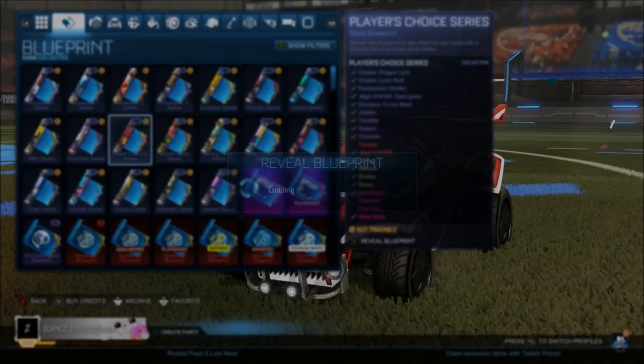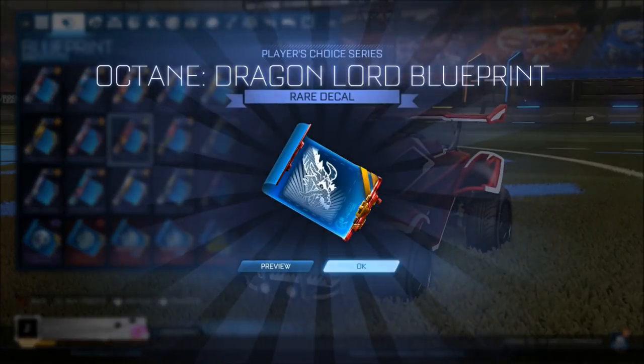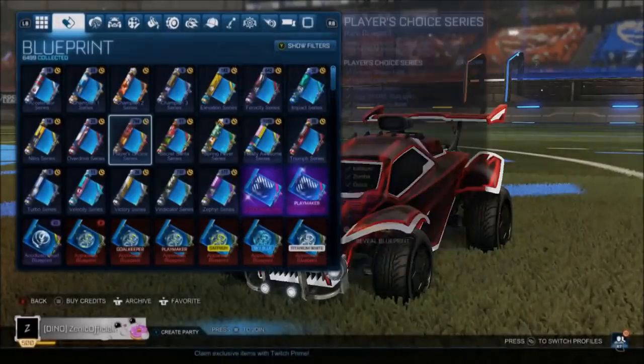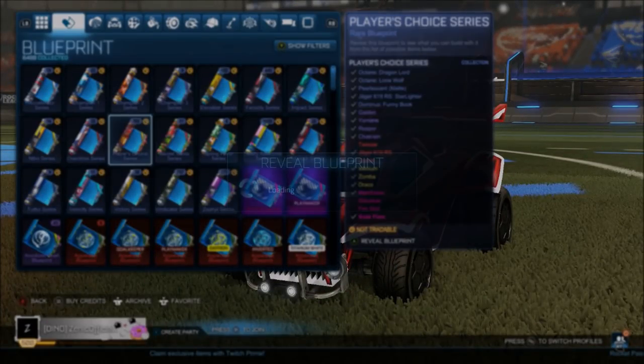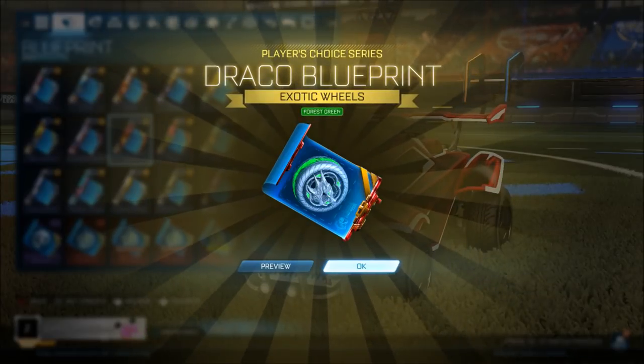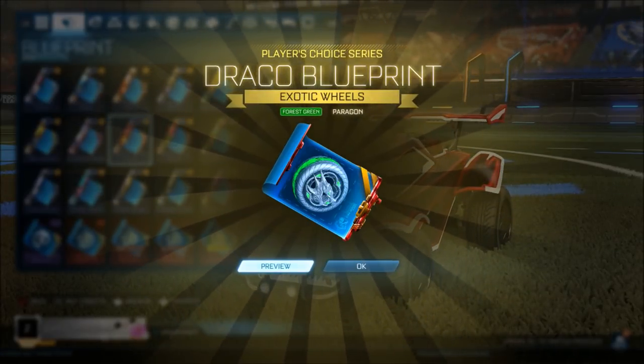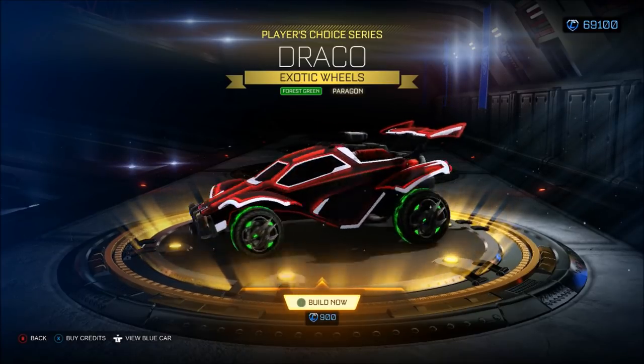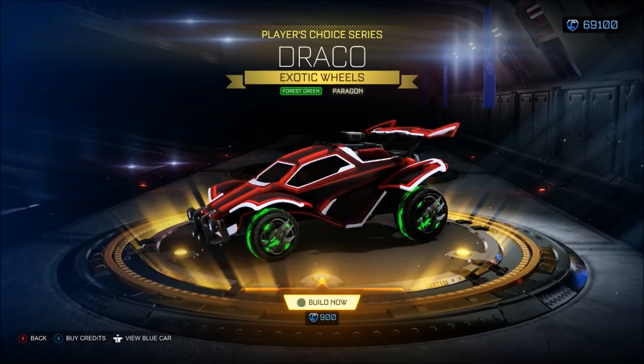When I got the two white Zombies out of the crates, they were worth like 90 keys equivalent each. Now I cannot believe how much white Zombies have dropped - they're like 25 key equivalent, so 2,500 credits. And I cannot explain how many Forest Green Dracos we've got from these blueprints - I'm not complaining because they're one of the better ones, but I've got so many out of drops.